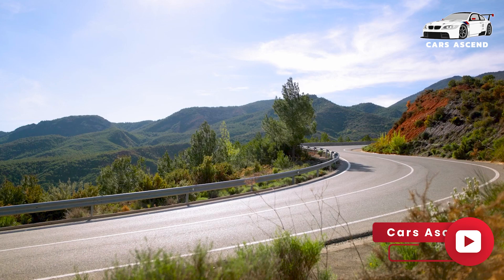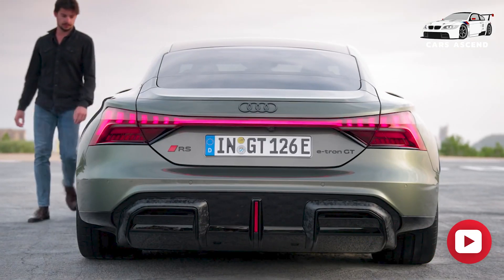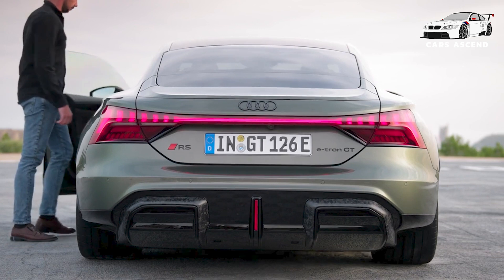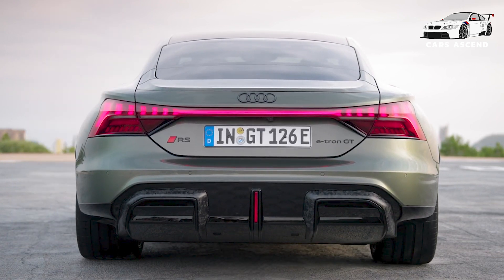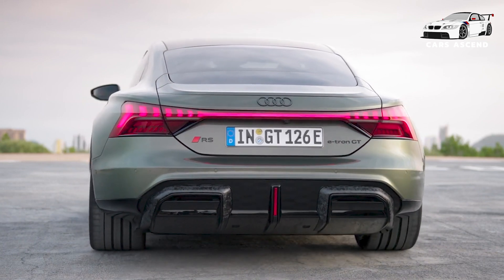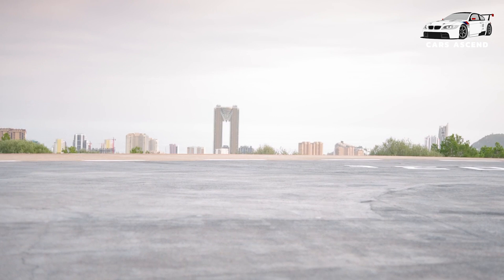With its unwavering commitment to innovation and excellence, Audi has created a vehicle that not only excites the senses but also inspires a new generation of drivers to embrace the potential of electric power. The Audi e-tron GT is more than just a car — it is a symbol of progress, a testament to human ingenuity, and a glimpse into the future of automotive excellence.